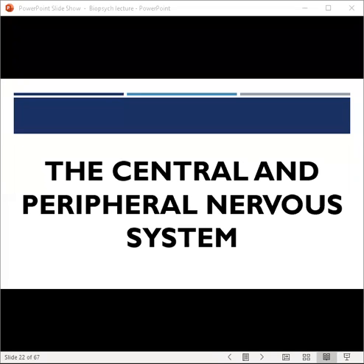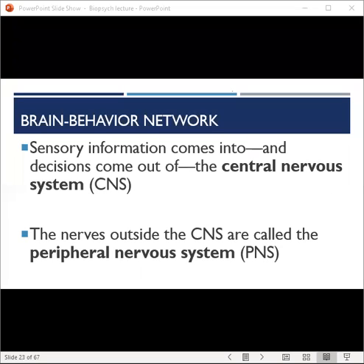This is week three, lecture two, and in this section we're going to talk about the central and peripheral nervous system. The neural connections we just discussed in the last lecture form the physiological base for our thoughts, emotions, and behaviors. But how do we get from electrical charges and neurotransmitter release to more complex behaviors? Well first, our brain decides to act, and then our nervous system propels our body into action.